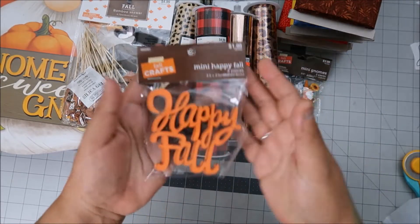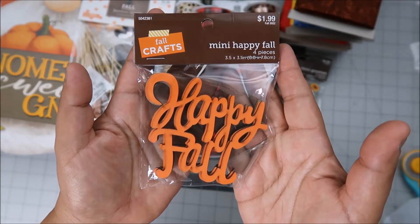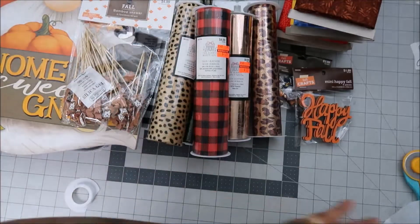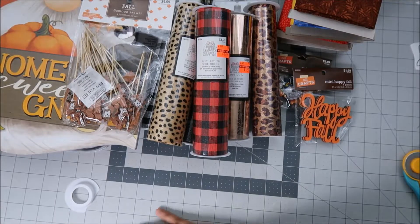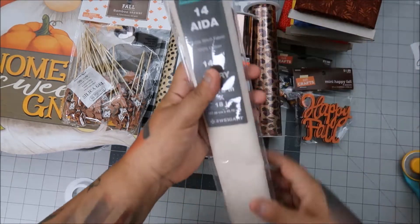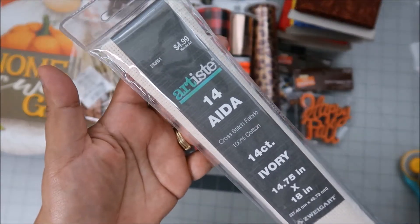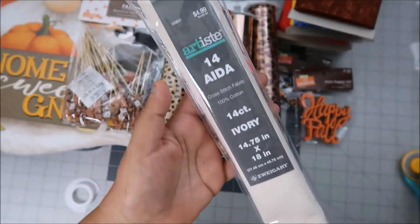Our beloved dog died three days ago, and it's just been a whirlwind at my house, so I haven't really felt like doing much. They also had Aida at Hobby Lobby — it wasn't on sale, but I figured five bucks wasn't bad considering what I've paid elsewhere.